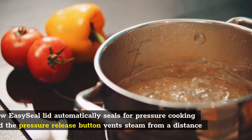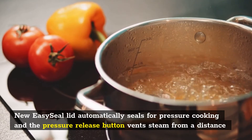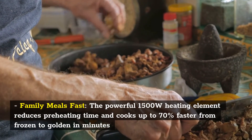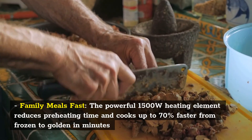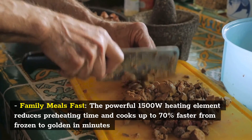The new Easy Seal Lid automatically seals for pressure cooking, and the pressure release button vents steam from a distance. Family Meals Fast: the powerful 1,500-watt heating element reduces preheating time and cooks up to 70% faster — from frozen to golden in minutes.